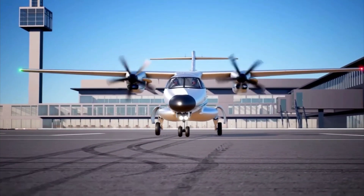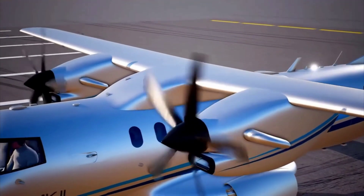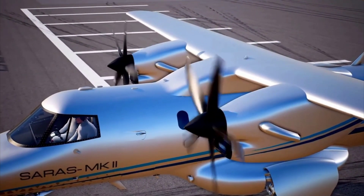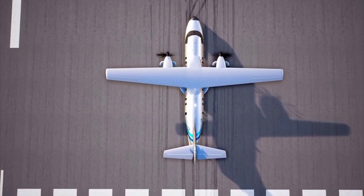Saras Mk2 is a twin-engine aircraft in tractor configuration, powered by 2 Pratt & Whitney turboprop engines with 1200 SHP each. It is the only pressurized commuter aircraft in the 19-seater category.